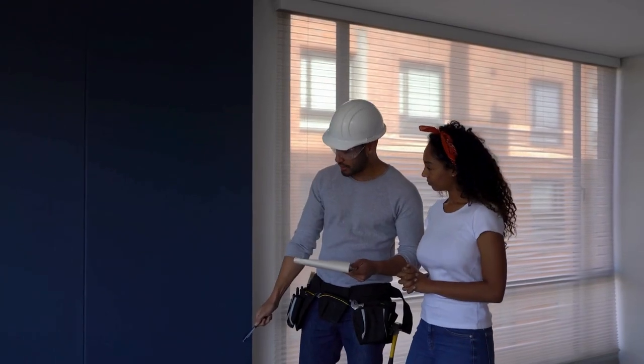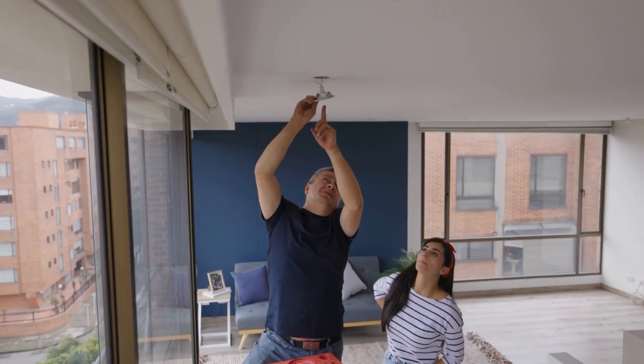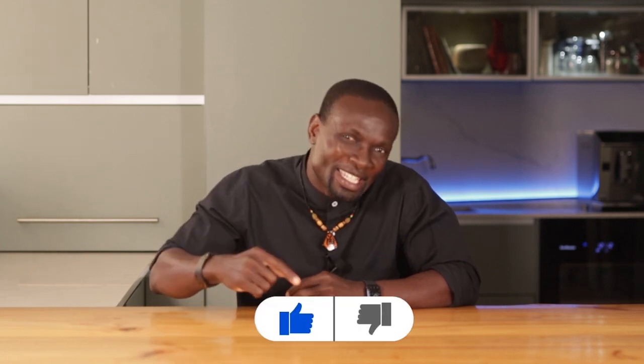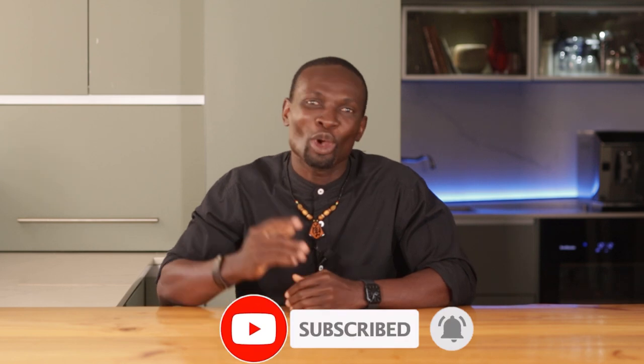When I first walked into that flat, I almost walked right back out. The walls looked like someone had been playing target practice with cooking oil. And by the time I was done with the repairs, I had more paint on me than the walls. But hey, that's all part of the journey. Real estate isn't always pretty at first, but with a bit of vision and some elbow grease, you can turn a disaster into a gold mine.